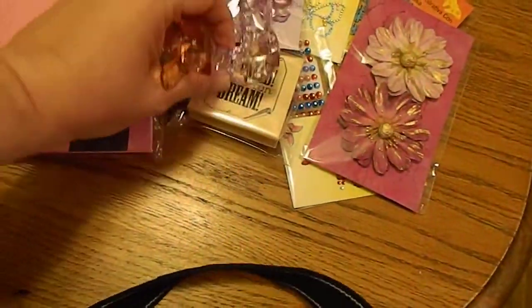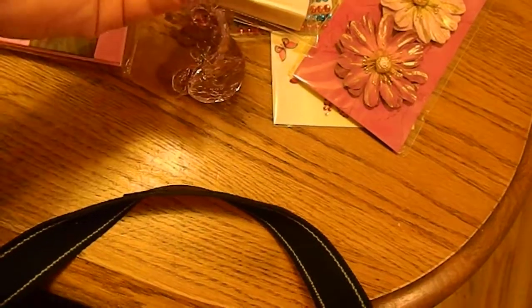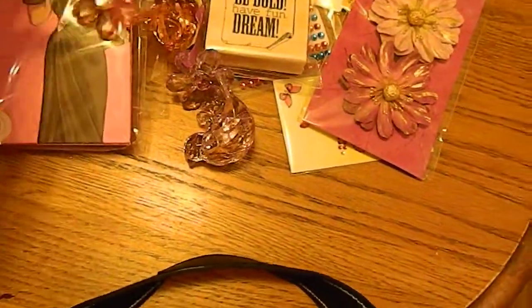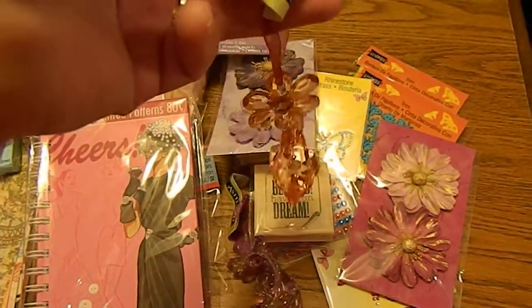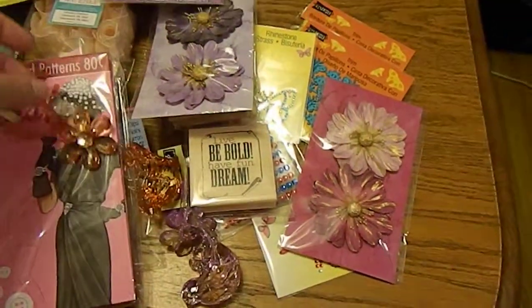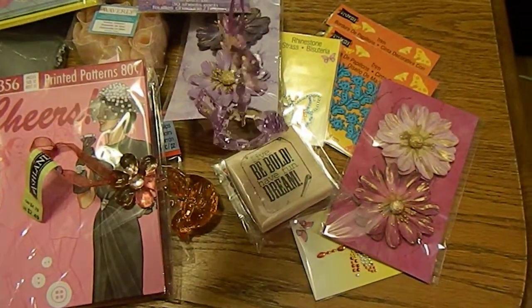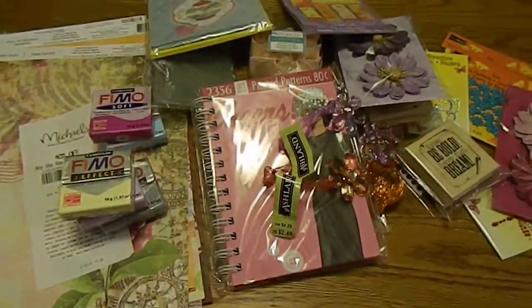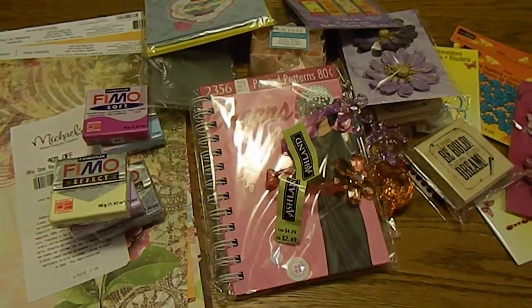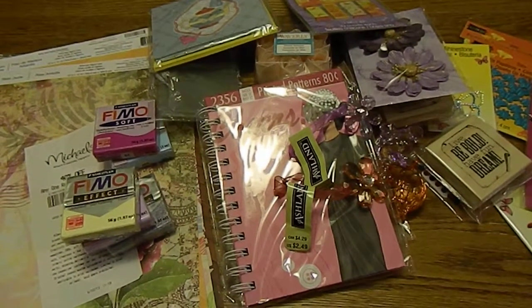The last two things I got were the little birds with the flowers — they're calling them decorative birds. They're on a ribbon with a flower, so I got the orange one and the purple one — I thought they were super cute. And that's really all I got on my last trip to Michaels. Let me know what you guys have picked up lately and I will see you in the next video — thanks so much for watching, bye bye! Rachel said bye.